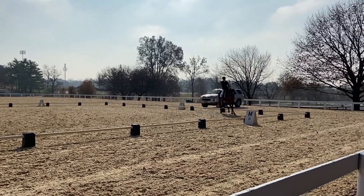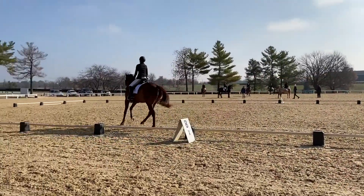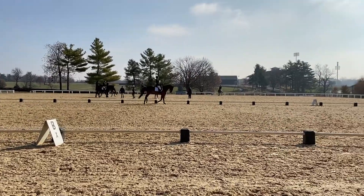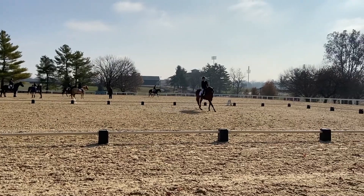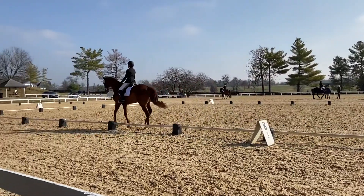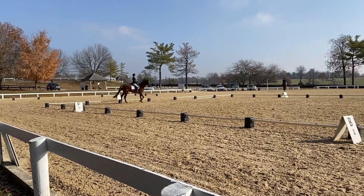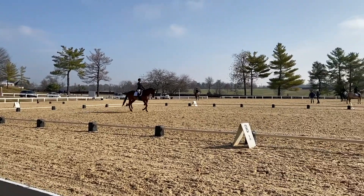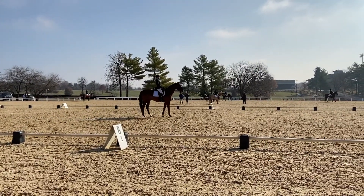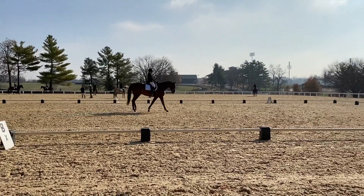We have our right lead canter — sometimes a hard transition for him — but it was beautiful. He threw his head up a little afterwards but overall really nice. On the canter circle he's staying round with a beautiful tempo. He is a gorgeous canter; I love sitting on it. I think we got a seven and a half for that. He throws his head up again in the corners — he needs to stay on the outside rein there — but we'll work on it. We come down for the halt and he stays halted. Overall just amazing.